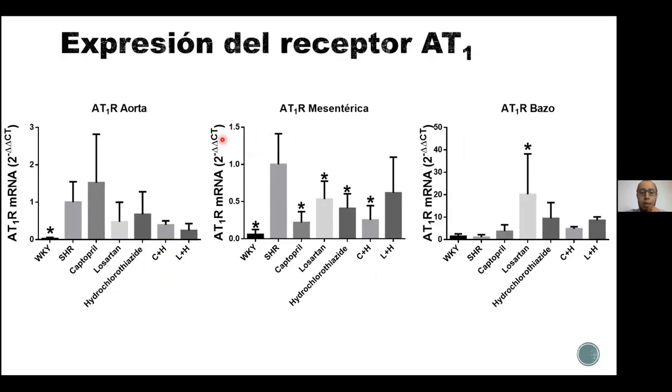Además, se determinó la expresión de los receptores. Esto es relevante porque los receptores de la angiotensina son los que terminan haciendo el efecto de aumento de la presión arterial y de la contractilidad de los vasos. Nuestro interés era que los tratamientos lograran suprimir el receptor de angiotensina. Se hicieron experimentos no solamente en la aorta, el principal vaso del cuerpo, sino también en la arteria mesentérica, que es la arteria que irriga los intestinos. La arteria aorta es una arteria de conductancia que solo conduce la sangre, mientras que las arterias mesentéricas son arterias de resistencia muy pequeñas que resisten la fuerza con la que llega la sangre desde el corazón.